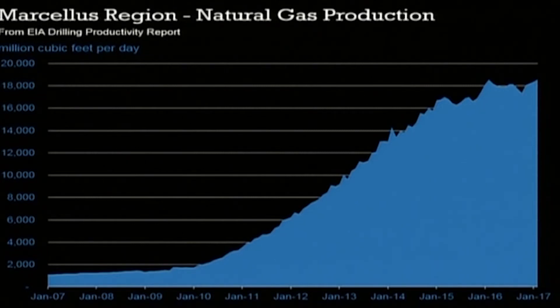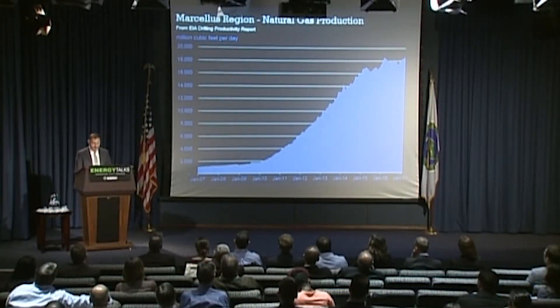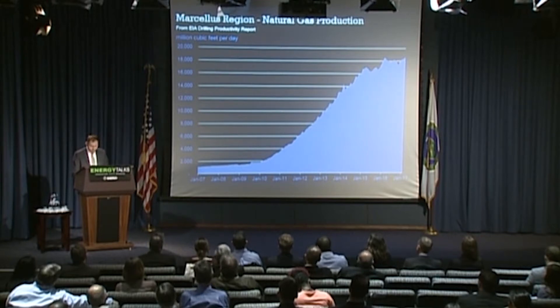This chart shows natural gas production in the Marcellus — in Pennsylvania, West Virginia, and Ohio — in millions of cubic feet per day. With the application of horizontal drilling and hydraulic fracturing, production in the Marcellus has increased tenfold over the past decade, and over the past two years the Marcellus has contributed more than a fifth of total U.S. domestic natural gas production.